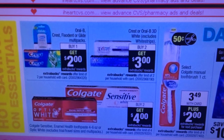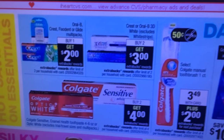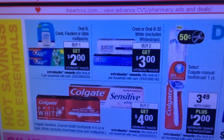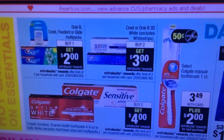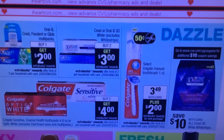Crest, buy one, get a $2 ECB. We obviously had some coupons in our recent P&G insert. If you want these Crest products, that might be something you're interested in. Not the greatest deal, but good for Crest.